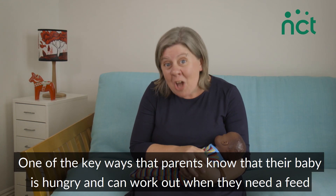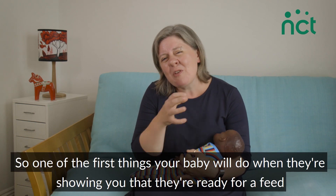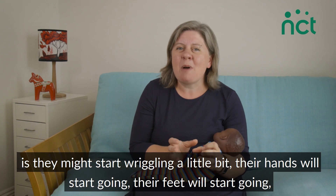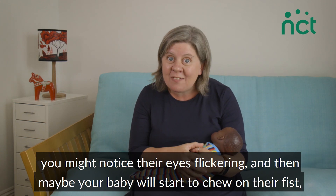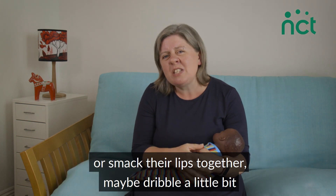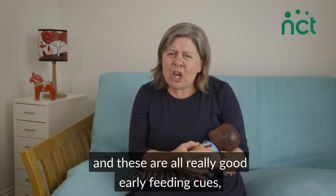One of the key ways that parents know their baby is hungry is by looking for feeding cues. One of the first things your baby will do when they're ready for a feed is they might start wriggling a little bit, their hands and feet will start going, their eyes may flicker, and then your baby might start to chew on their fist or smack their lips together and maybe dribble a little bit — these are all really good early feeding cues.